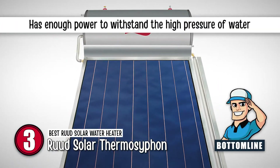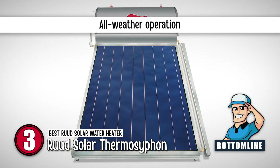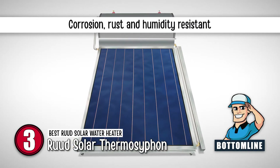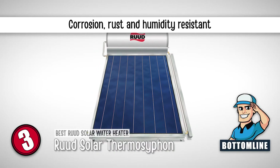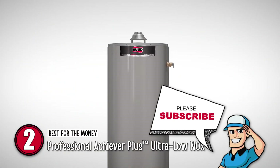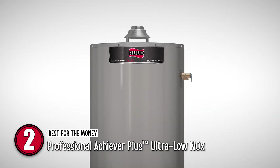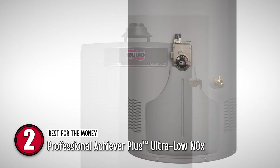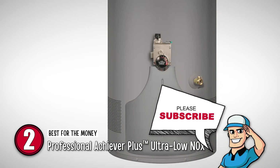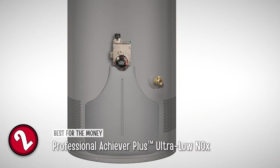In summary, it has enough power to withstand the high pressure of water. It can operate in all types of weather conditions, and is resistant to corrosion, rust, and humidity. Next on the list is the best for the money, the Professional Achiever Plus Ultra Low Nitrogen Oxide. This water heater includes protective features that turn off during the accumulation of flammable vapor. It also has a shutoff feature for fuel and protects against the formation of sparks or short circuits.